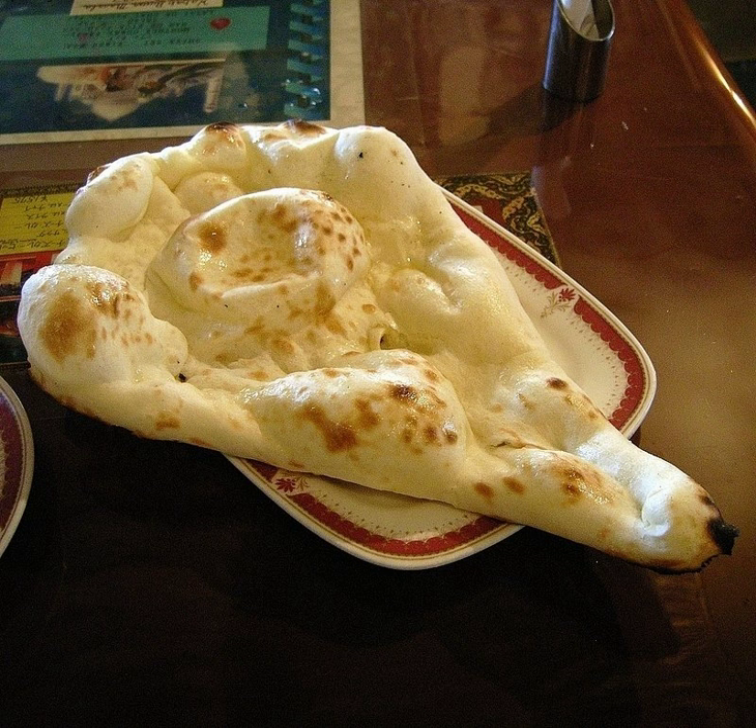Kadju katli, on the other hand, is made with cashew nuts soaked in water overnight and ground the next day. It is not prepared using milk. Then sugar, saffron, and other dried fruits are added.